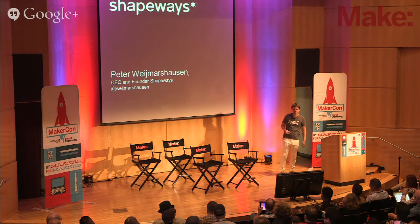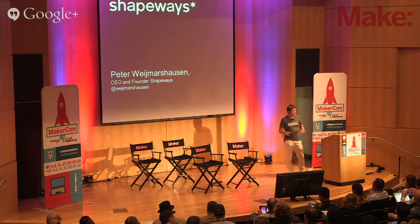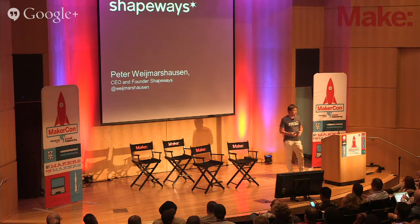Thanks for the introduction, and happy to see all of you here. I want to talk a little bit about 3D printing, but also more importantly, what is 3D printing enabling?